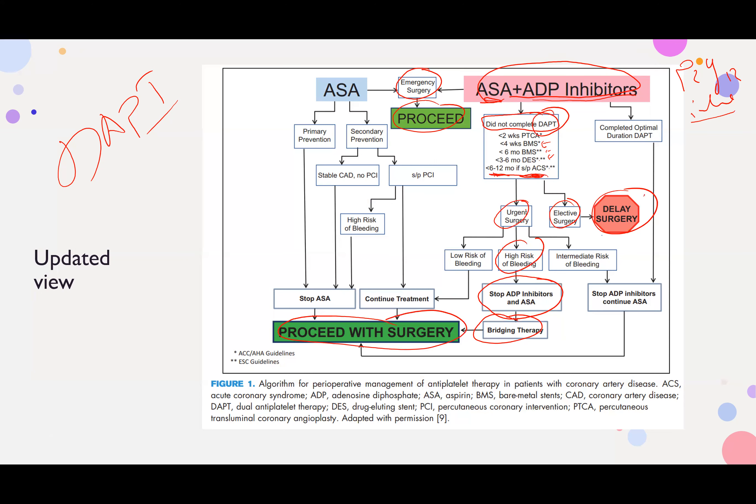If it's urgent surgery with low bleeding risk, continue on treatment. If it's urgent surgery with intermediate bleeding risk, stop the ADP/P2Y12 inhibitor and continue aspirin only. That is why we discussed when to stop aspirin — mainly in high bleeding risk cases like neurosurgery.